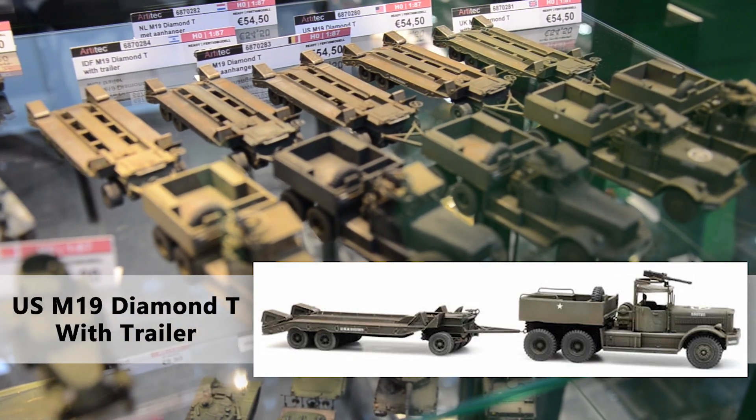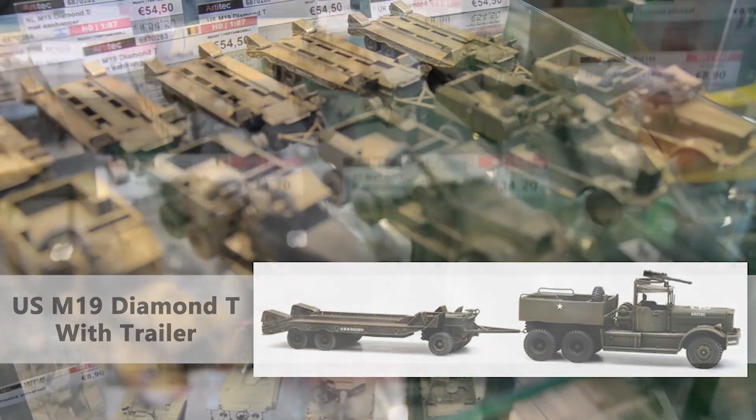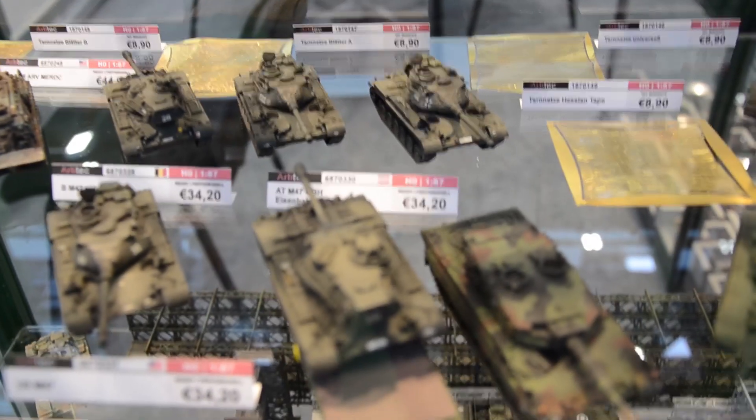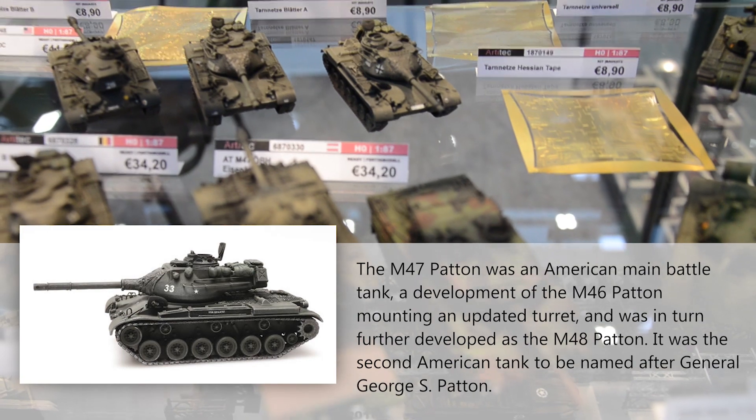M-19 Diamond Tees with trailers. An important addition to the post-war collector is the U.S. M-47s.